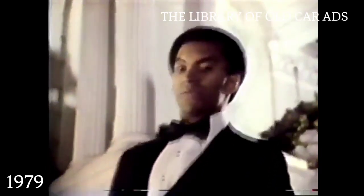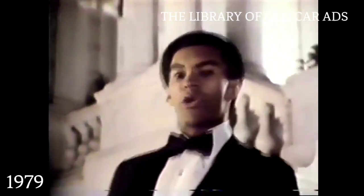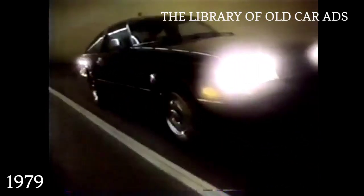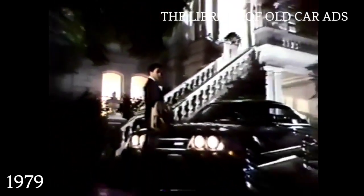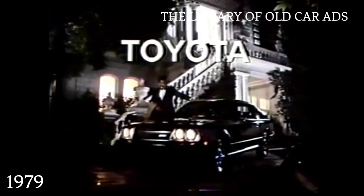I've seen what the new cars have to sell, but I'm not sold. Toyota, what have you got? The Celica experience. The 1979 Toyota Celica GT liftback. The beauty of a dynamic 2.2 liter engine. The beauty of a smooth-as-silk 5-speed overdrive transmission. Toyota, you have got it. You asked for it. You got it, Toyota.